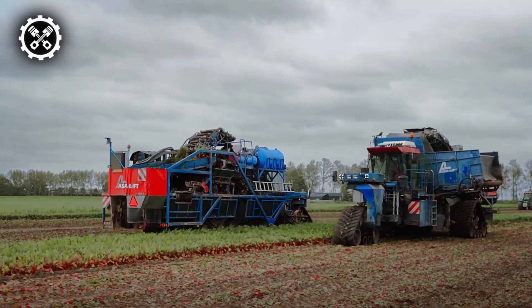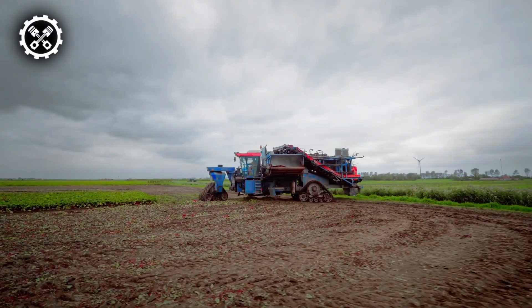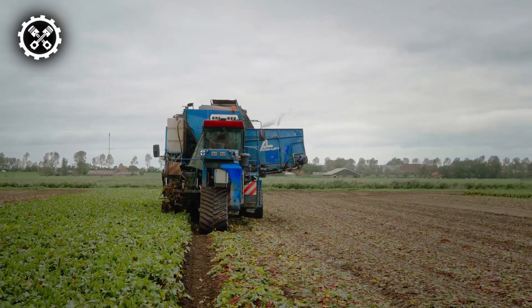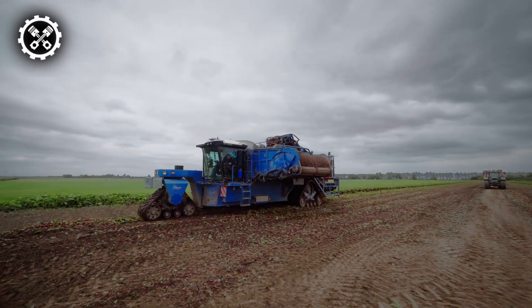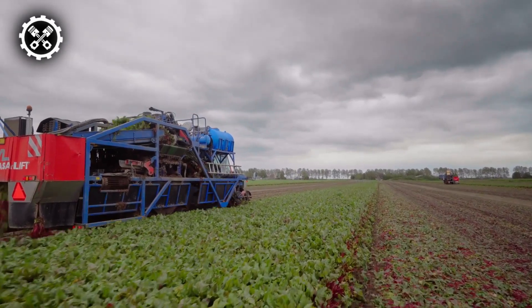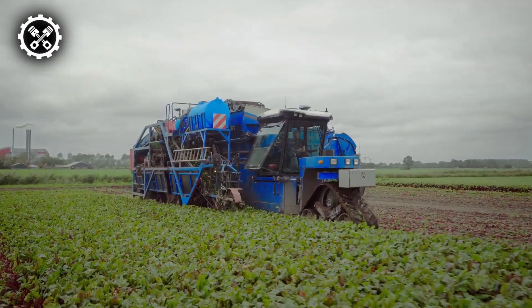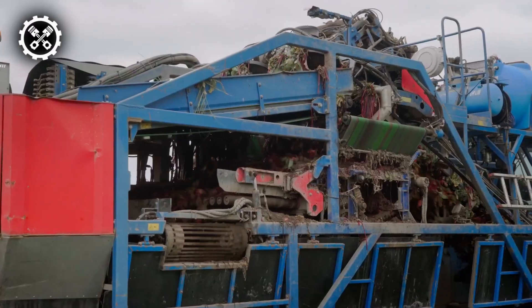Harvesting carrots involves cutting, lifting, and cleaning them from the soil. All this and more is possible with Isolift carrot harvesters. They offer a working width of 16 feet and can harvest at speeds of up to 6 miles per hour. The Isolift carrot harvester can also sort and grade the carrots based on size and quality, and remove unwanted materials like stones, weeds, and leaves.